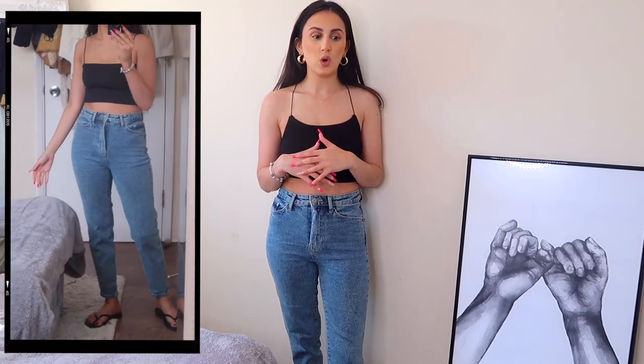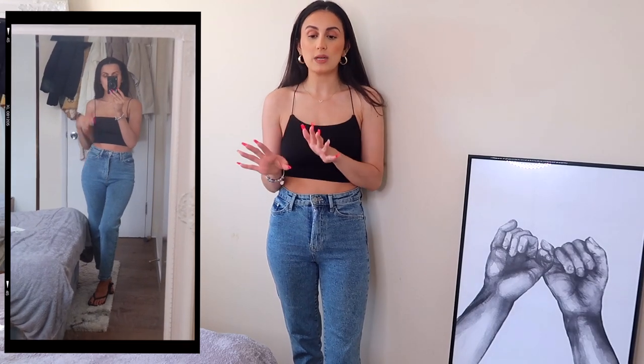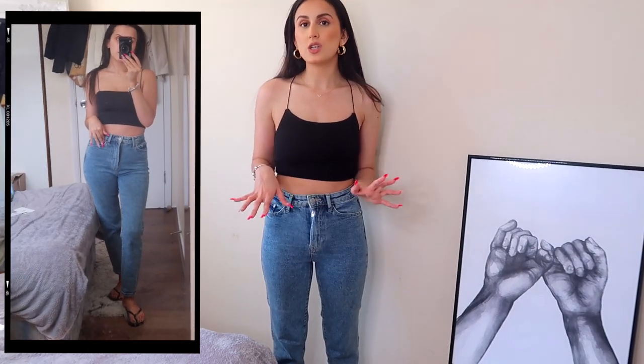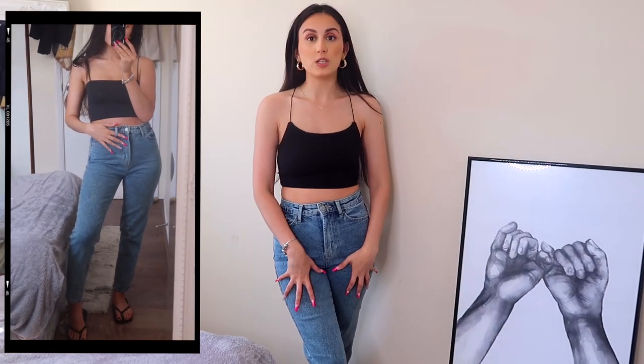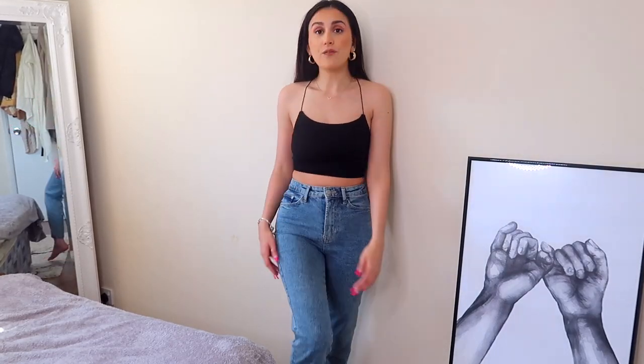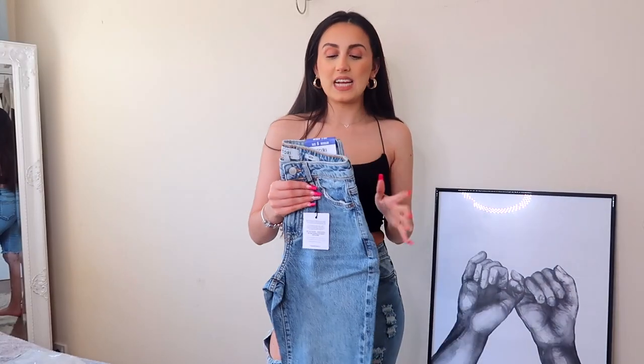Here are the Stradivarius slim mom jeans — I knew I was going to love them. They fit really nicely in a size six, which is interesting because in my other Stradivarius hauls I always say size up to an eight. But their slim mom jeans collection runs stretchier, so you could probably get your normal size. They are a little tighter up top but then taper off nicely. They're comfortable, flattering, a thinner denim but not cheap-feeling — really good quality for the price. I've rolled them up slightly but lengthwise they fit perfectly. Massive thumbs up.